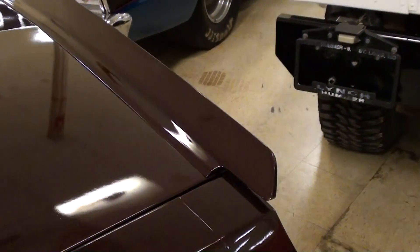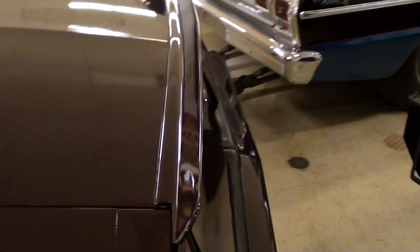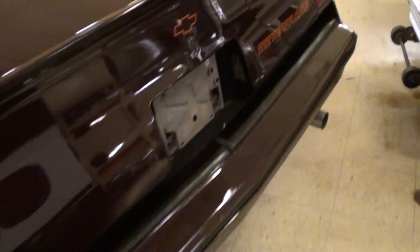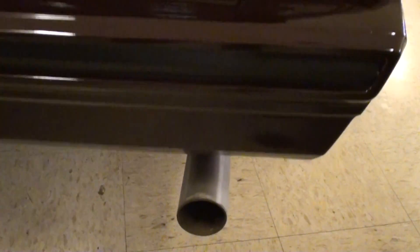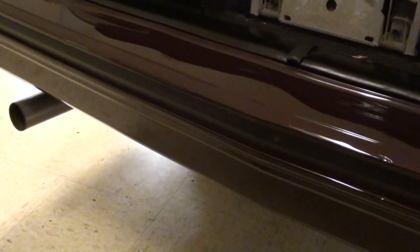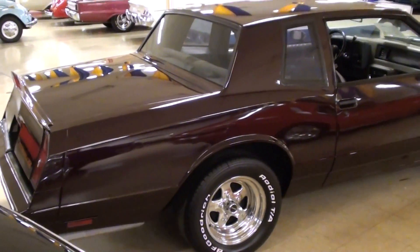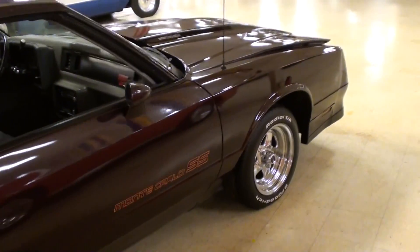Out back, you can see it had that kind of integrated lip spoiler on the deck lid. It's looking sharp all the way around. Of course you have the Monte Carlo SS decals out back as well, and it does have dual exhaust. Very sharp. I mean it's a nice looking car all the way around.